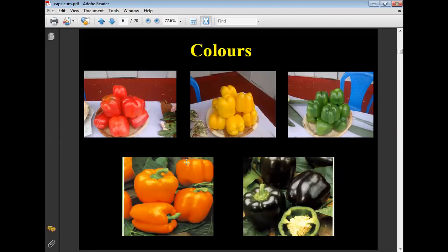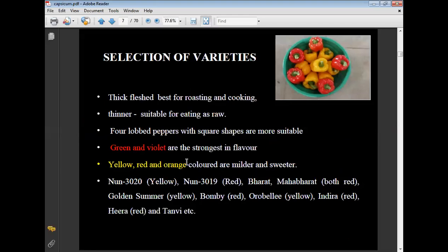Selection of varieties: thick-fleshed varieties are suitable for roasting and cooking, while thinner varieties are suitable for eating as raw salad. Four-lobe, square-shaped peppers are more suitable. Green and violet are strongest in flavor, while red, orange, and yellow colors are milder and sweeter.